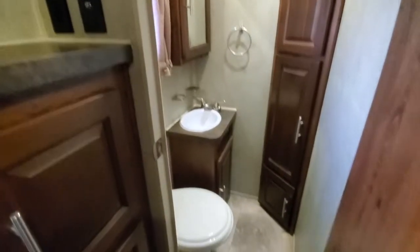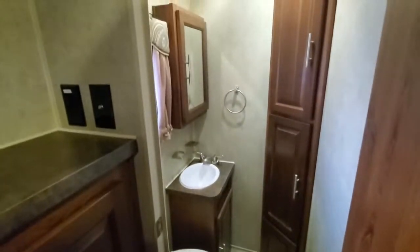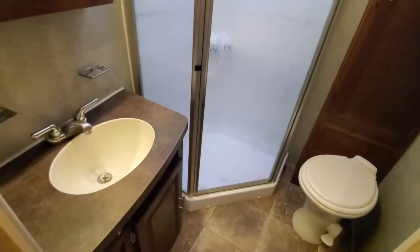This unit has two bathrooms. This one's right in the bunk room. Here's your bathroom — your master bathroom — right behind me.